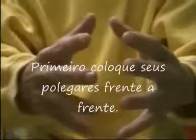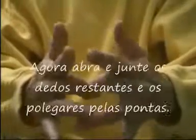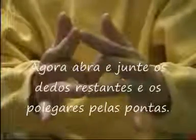Firstly, open your palms face to face. Bend the middle fingers and hold them together back to back. Secondly, open and hold the remaining three fingers and the thumb tip to tip.